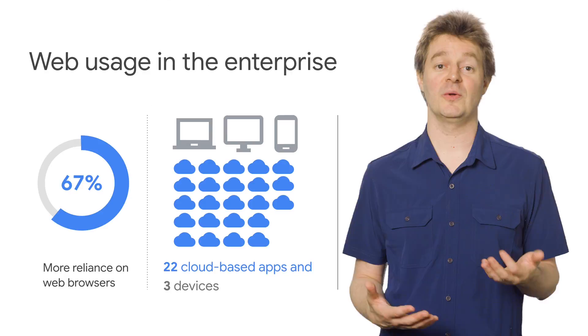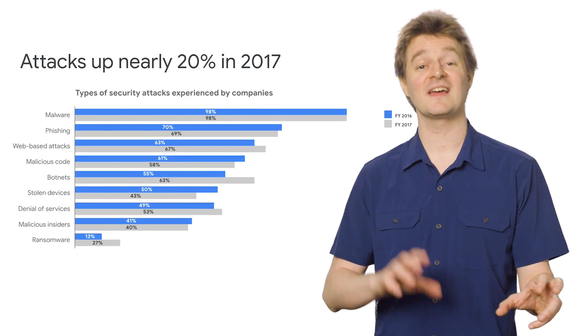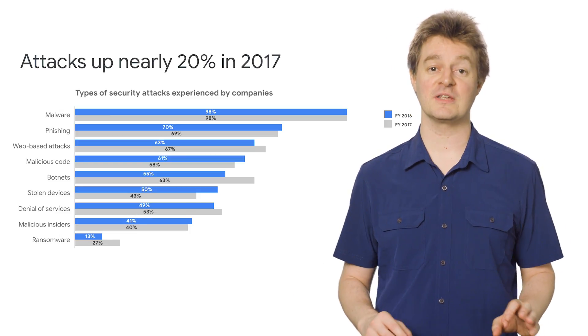Sadly, attackers are following this trend as well and getting more creative. We've seen more attacks each year and more variety in the kinds of attacks. Completely new attacks are appearing as well.